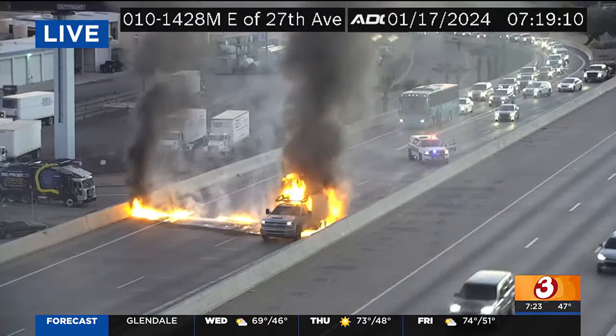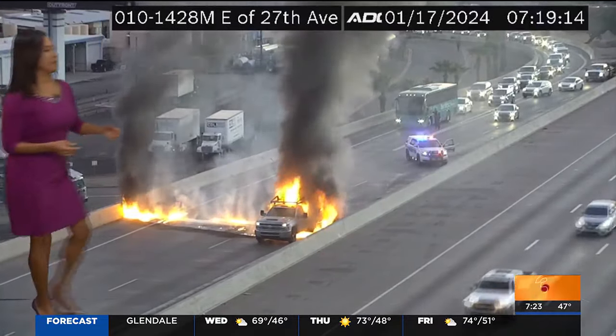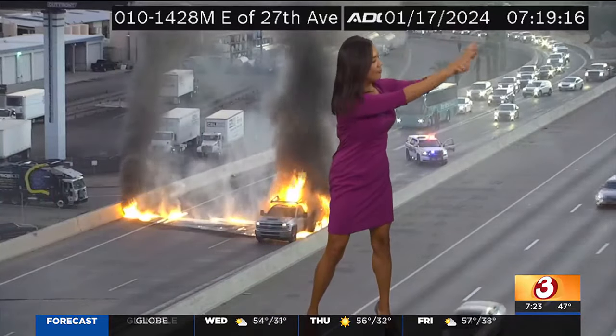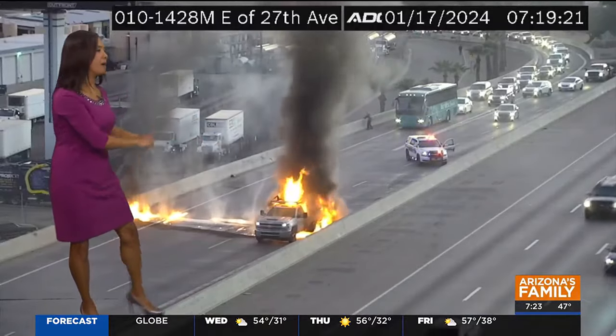As you transition from the I-17 as you're coming south, these folks are transitioning from the I-17 and they're coming out to the I-10 westbound, heading outbound.